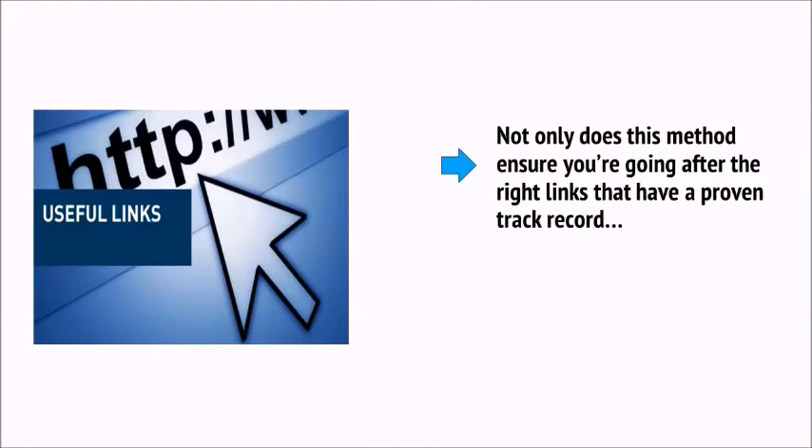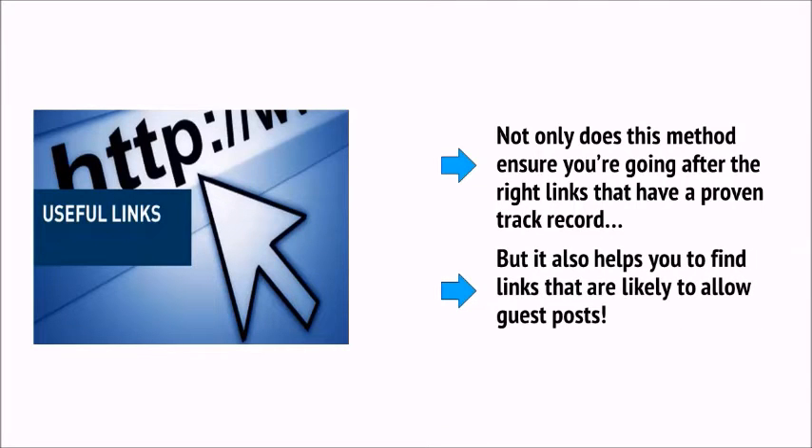Finally, one more very useful strategy is to perform backlink research for other sites. Look at your competition and identify which sites have got the most traffic in your niche. Then, once you've found which ones those are, try to get links from the same sites. Not only does this ensure that you're going after the right links with a proven track record, but it also helps you to find links that are likely to allow guest posts.